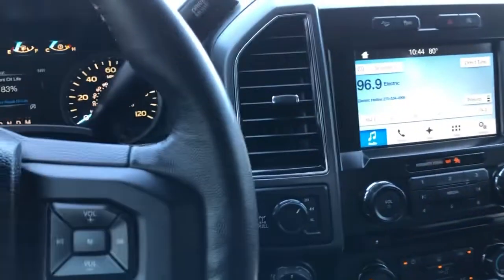This display looks good — both displays really, really nice. Headliner's nice and clean and all the buttons look good. This thing is ready to go.